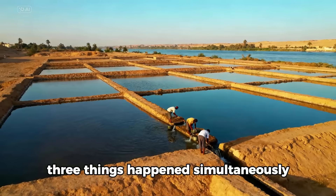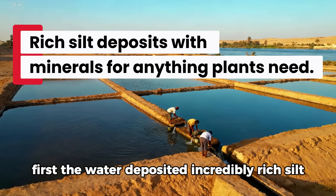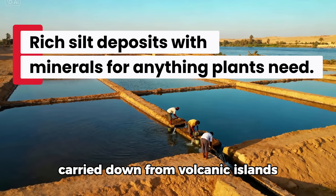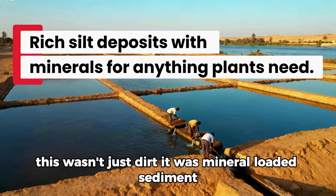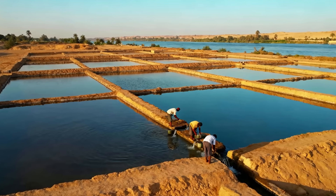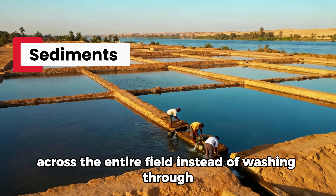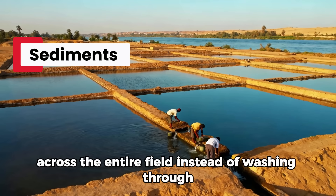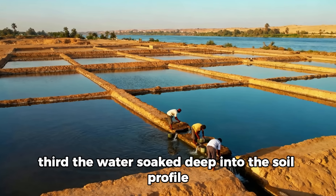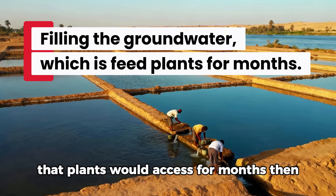First, the water deposited incredibly rich silt carried down from volcanic highlands — this wasn't just dirt, it was mineral-loaded sediment containing everything plants need. Second, the standing water allowed sediment to settle evenly across the entire field instead of washing through. Third, the water soaked deep into the soil profile, recharging groundwater that plants would access for months.